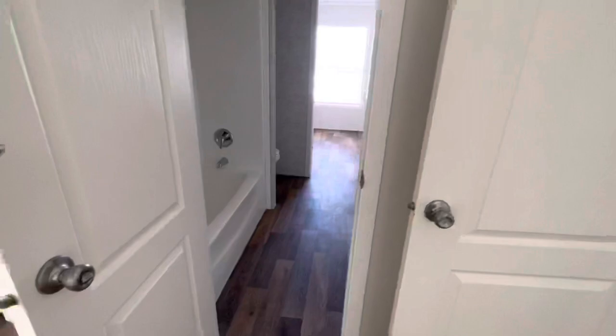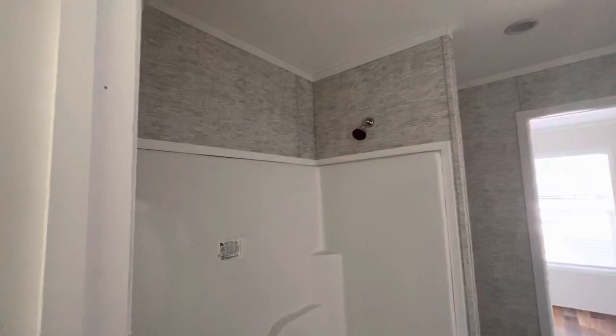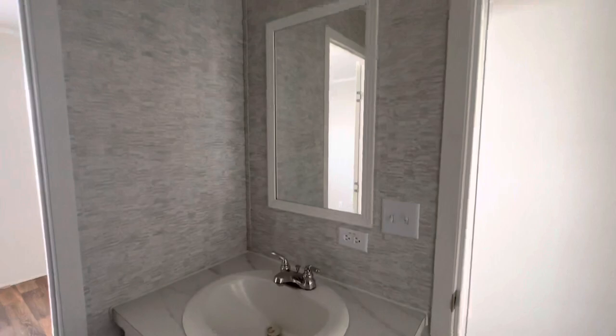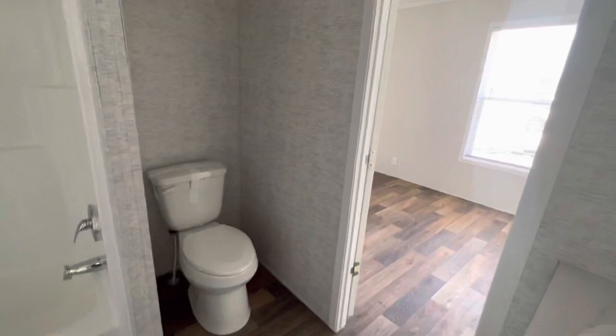We have what looks like a Jack and Jill setup — a shower and tub combo with a nice wallpaper on the back wall. We have the vanity right here with a little storage in the front. Recessed lighting all throughout the house — it's looking real good.